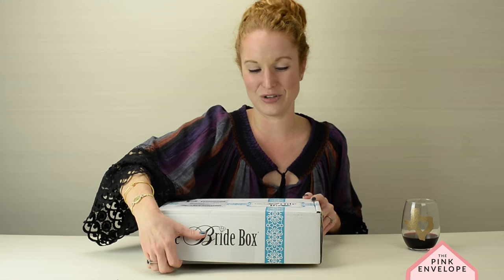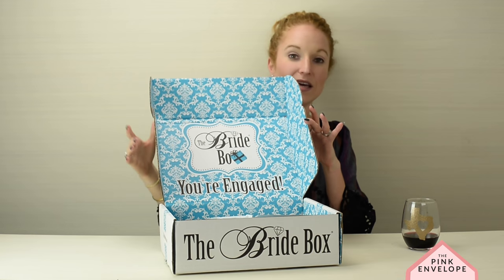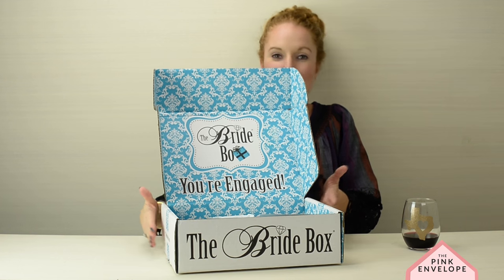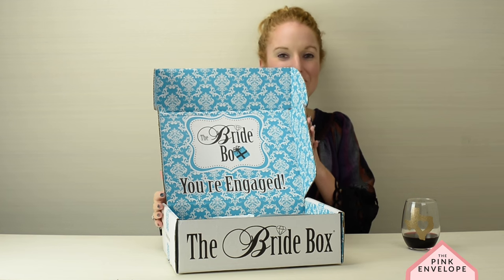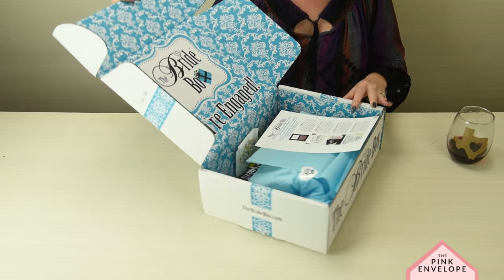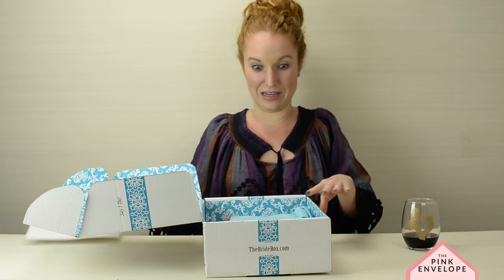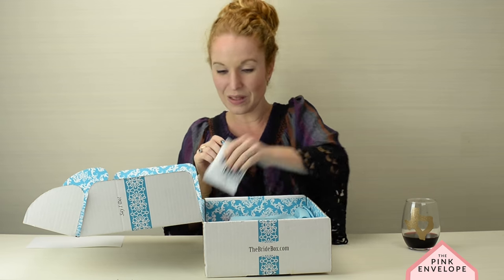I have no idea what's in this one — they sent it to me as a surprise to share with you guys. It's very important to label the outside of the box so that people can find out who you are, and they did a great job with that. The inside is adorable — obviously makes you smile as soon as you see it. I'm not going to look at this card because I think it breaks down what's inside and I don't want to ruin it.